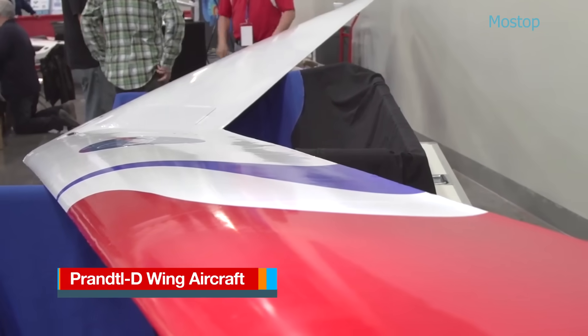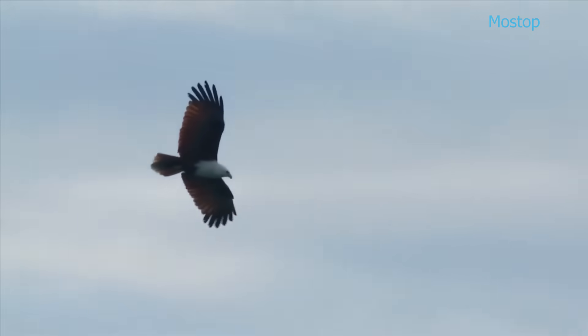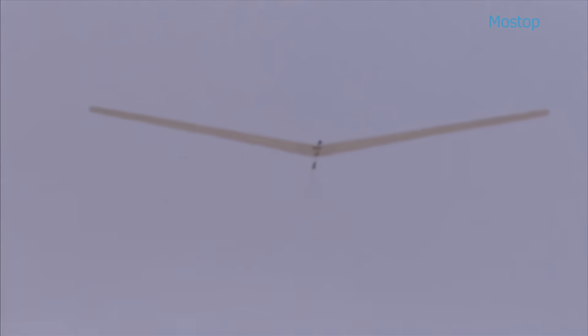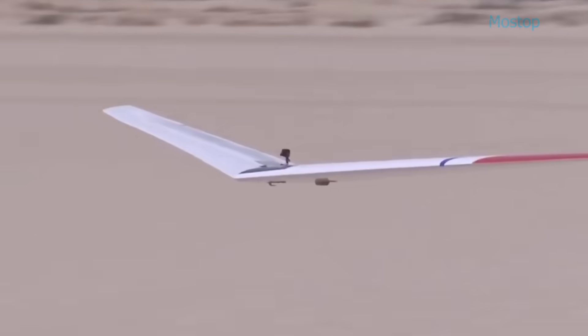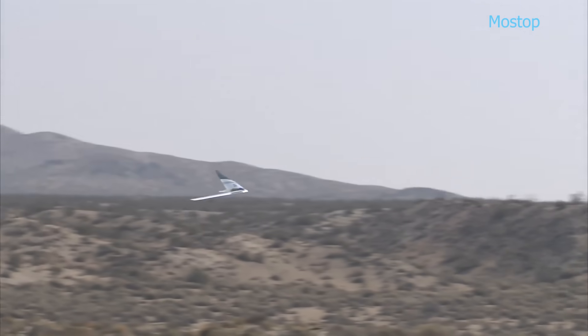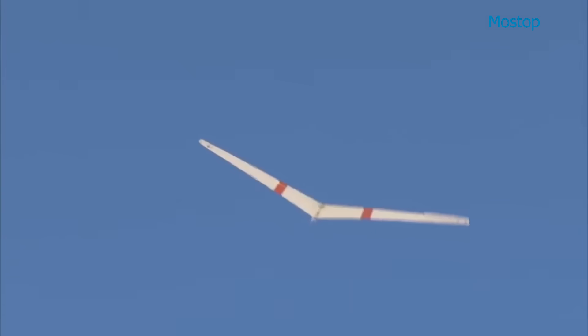The Prandl D is a series of unmanned experimental glider aircraft developed by NASA under the guidance of aerodynamicist Albion Bowers. Inspired by the efficient flight mechanics of birds — particularly their ability to turn and bank without vertical tails — the Prandl D was designed to minimize drag while maintaining stability and control. Featuring a tailless flying wing configuration, the aircraft uses swept-back wings to enhance aerodynamic efficiency and maneuverability. The glider is constructed from lightweight materials including carbon fiber, fiberglass and foam, and is equipped with an Arduino-based flight control system. First flown in October 2015, the latest version of the Prandl D doubled the wingspan of earlier models and achieved an 11% reduction in drag through continued refinement.